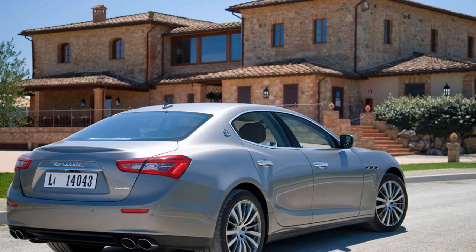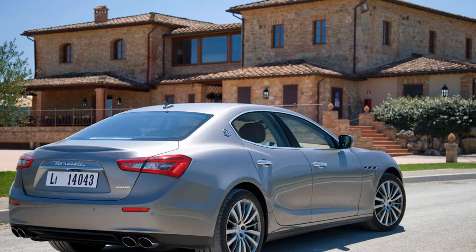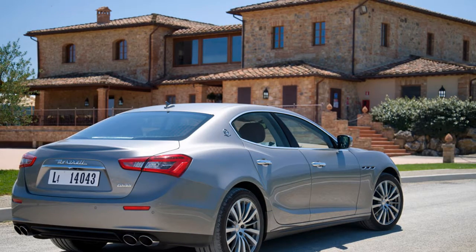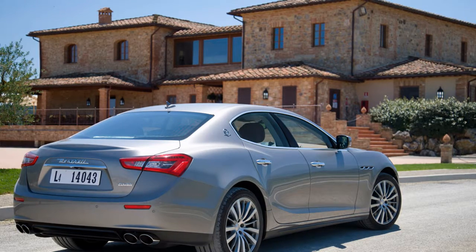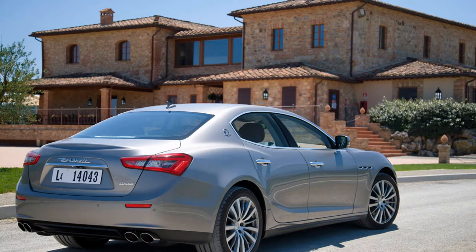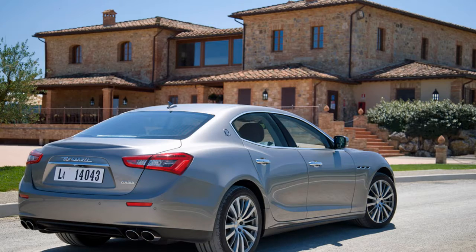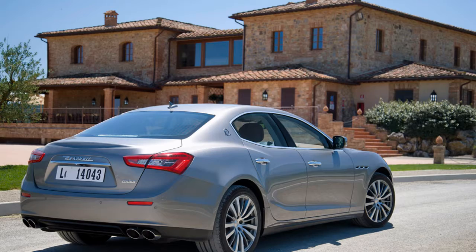All Ghibli models deliver exquisite handling thanks to their perfectly balanced weight distribution, double wishbone front suspension and a state-of-the-art 5-link rear suspension. It can also deliver the added security and all-weather assurance of all-wheel drive. It also delivers new standards in quality in every area from design, development, fabrication and process controls.